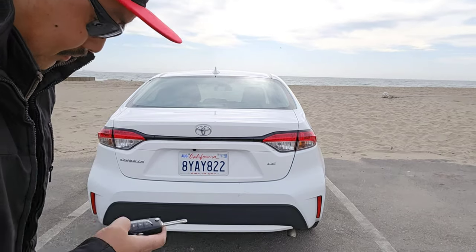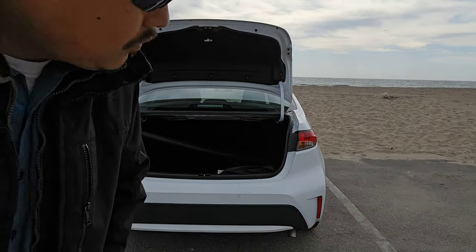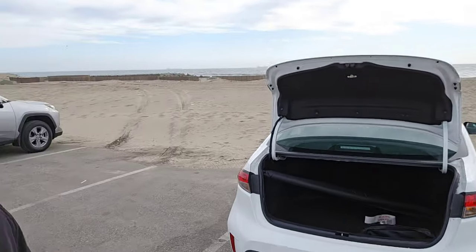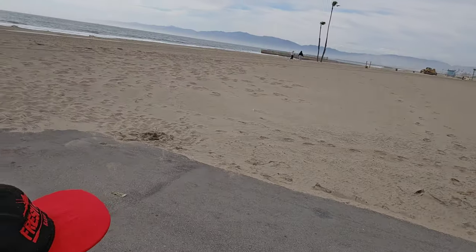Well, I'm here at Dockweiler Park. Let's see what it's all about. To the left of me there is a rock jetty. I don't know if you can see it from here, but there's a jetty over there, and on this side there's a little pier. I'm not really dressed up for the jetty, so we're gonna head to the pier and see if we can catch any fish over there. Let's check it out.